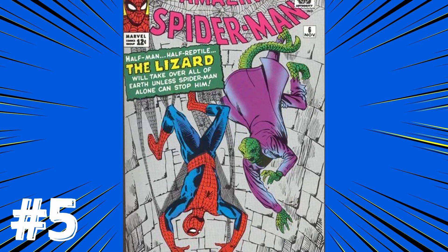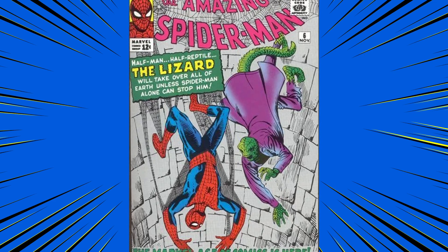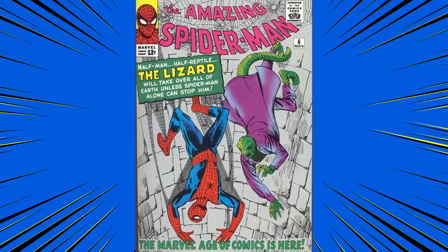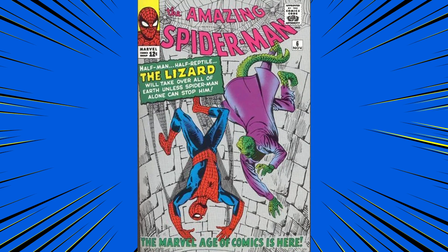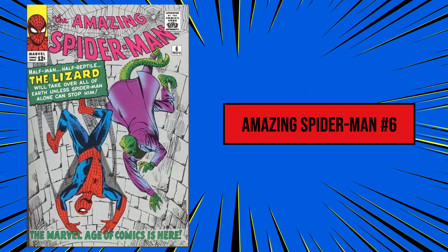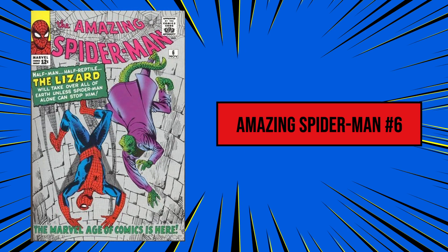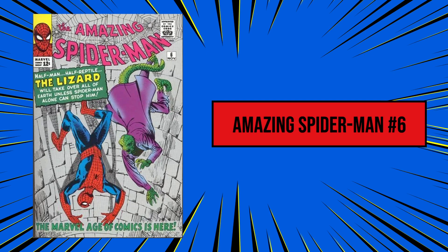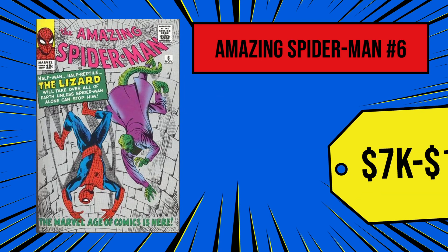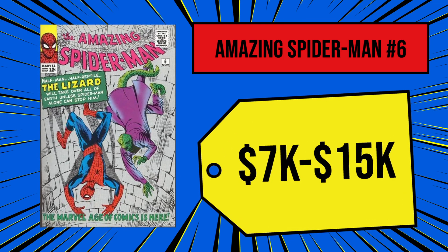At number 5 today, The Amazing Spider-Man number 6 from 1963. When you think of Spider-Man villains, there's a good chance the Lizard comes to mind. Dr. Kirk Carners was trying to repair his lost limb, but accidentally turned himself into a monstrous green creature that Peter had to take down before he got out of control — and that's where it all started, issue number 6. The Lizard looked pretty different back then, but the issue's story holds up extremely well in the pivotal Spidey canon. A decent quality copy of ASM number 6 will run you anywhere from $7,000 to $15,000, and we're just at number 5 — you're about to see a huge spike in prices for the rest of the video.